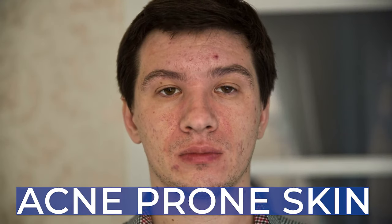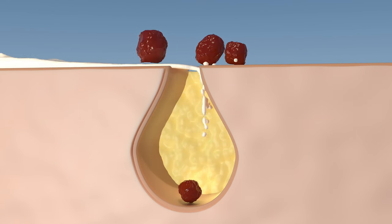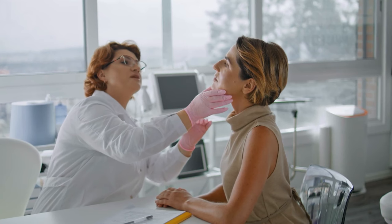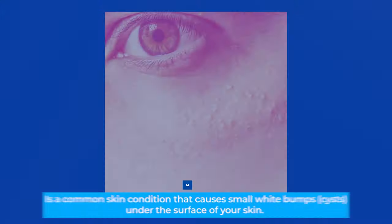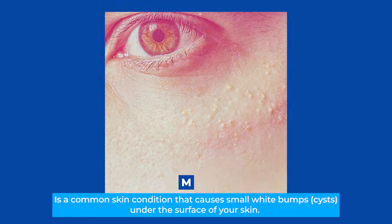If you have acne-prone skin or skin that tends to be on the oilier side, even under the eyelids is a place you probably want to avoid, because it can still trap dirt. Everyone says Vaseline does not clog pores, and that's what dermatologists say. But a few of them have noted in their patients that it causes milia — those small white cysts that appear on the skin.